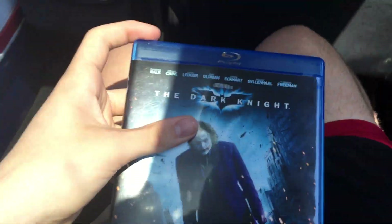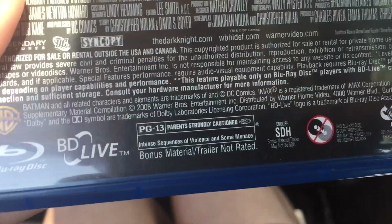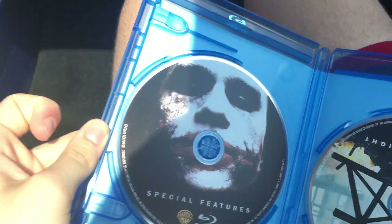This is a VHS and Blu-ray update for June 26, 2019. Let's start with the Blu-rays. This one is the 2008 Blu-ray of Dark Nights — a 2008 film, I think, or 2007. Here's the disc and special features.